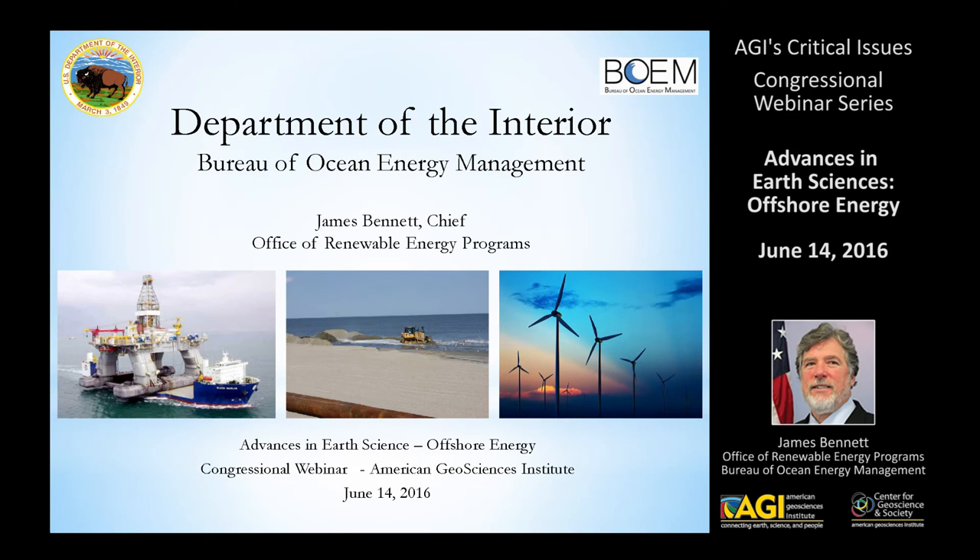Thank you so much. We appreciate being able to participate in this and talk to you about offshore wind. My name is Jim Bennett. I'm with the Office of Renewable Energy Programs, which is inside the Bureau of Ocean Energy Management in the U.S. Department of the Interior.